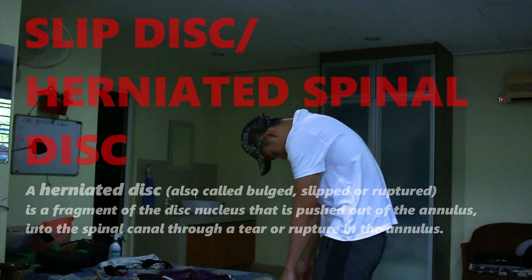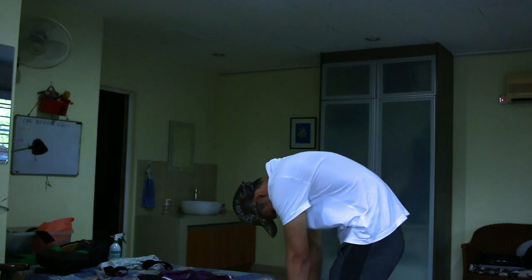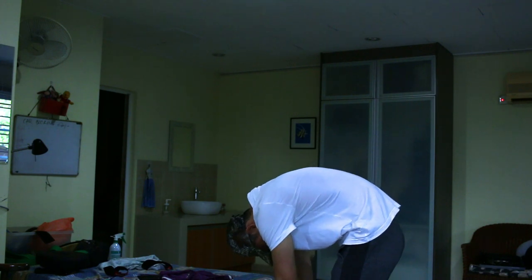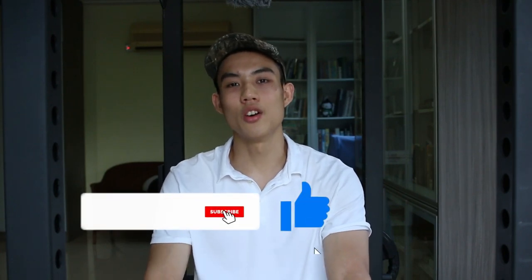If you have a slipped disc, herniated spinal disc, or any known back pain, make sure you see a physiotherapist before trying this exercise. If you enjoyed the video, like, subscribe, and leave a comment below — I'd like to know which exercise you'll be doing every day.